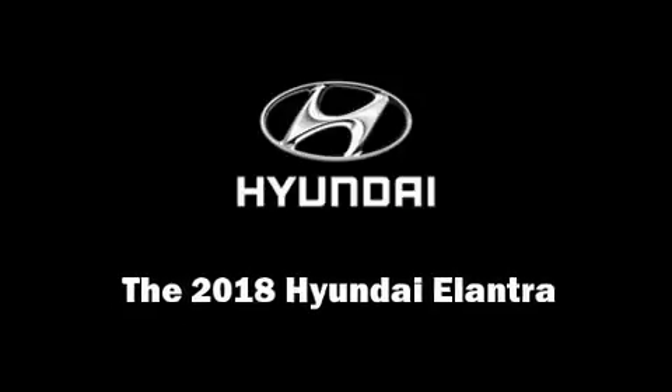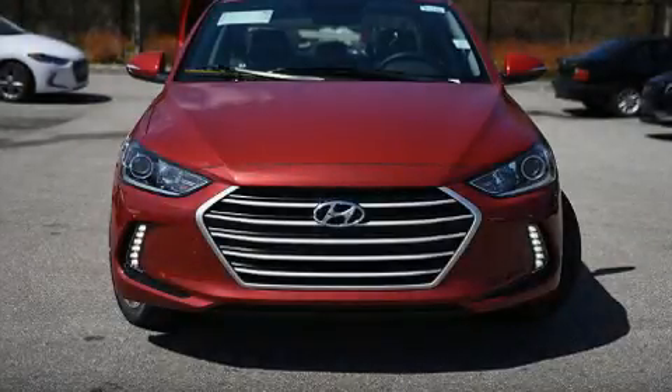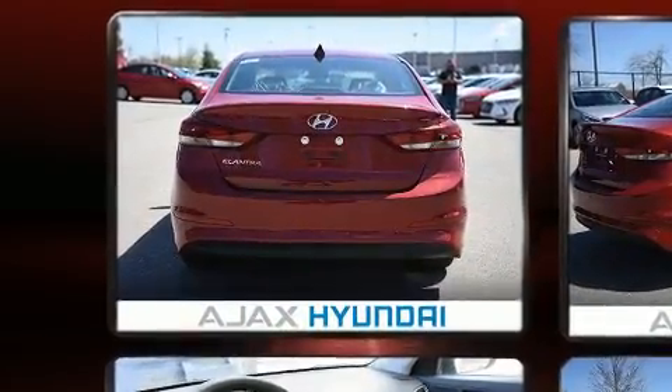Discerning drivers will appreciate the 2018 Hyundai Elantra Coupe. This four-door, five-passenger sedan will allow you to take command of the road with confidence.